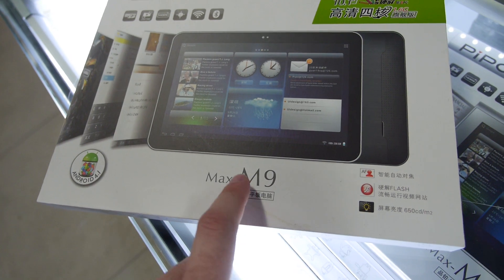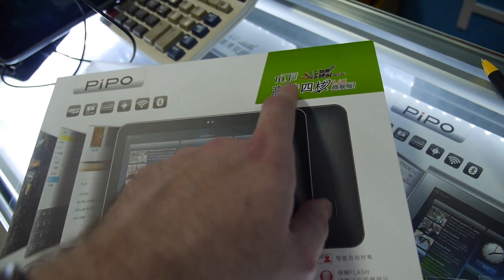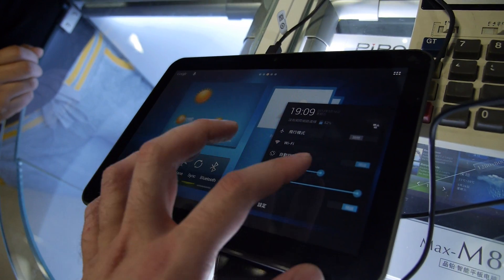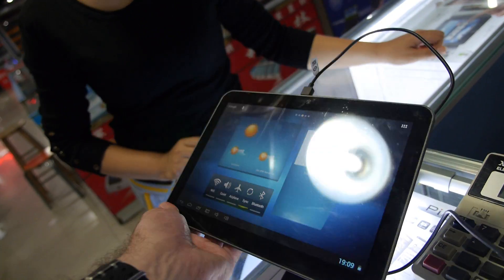So it's the PiPo Max M9, 10.1 inch. There's a bright screen — let's turn the brightness up to maximum. Pretty bright screen, good viewing angles.